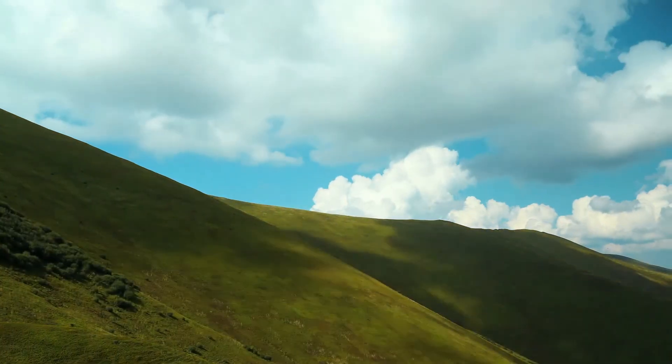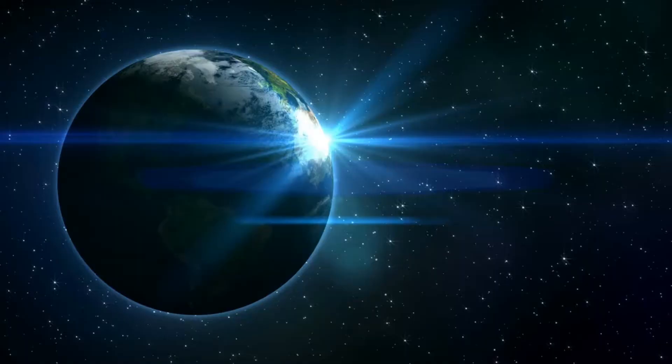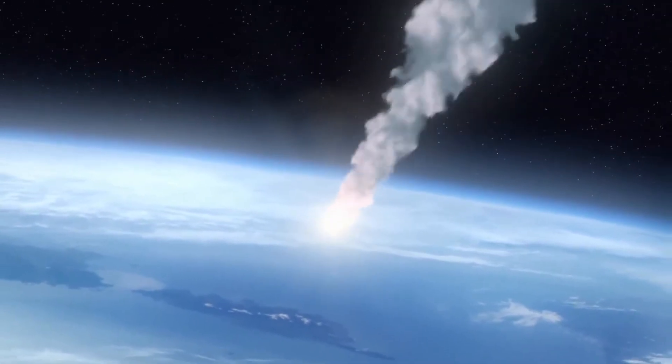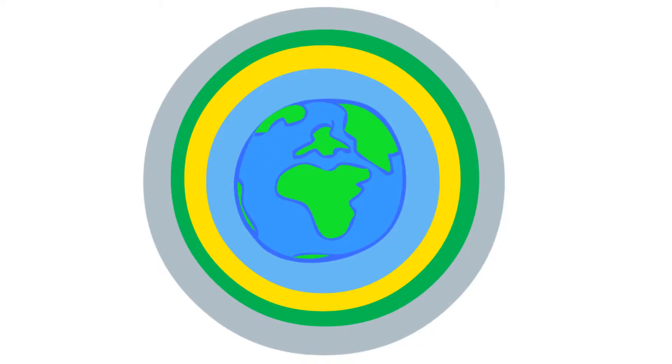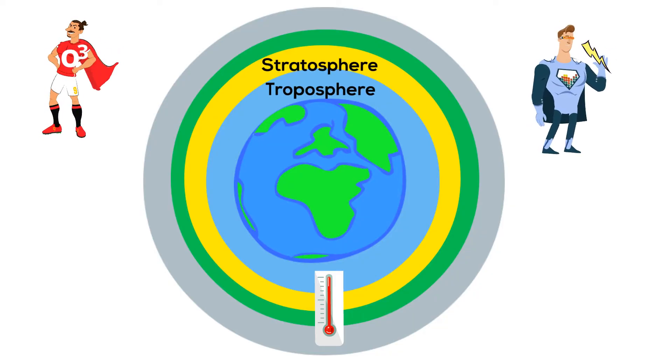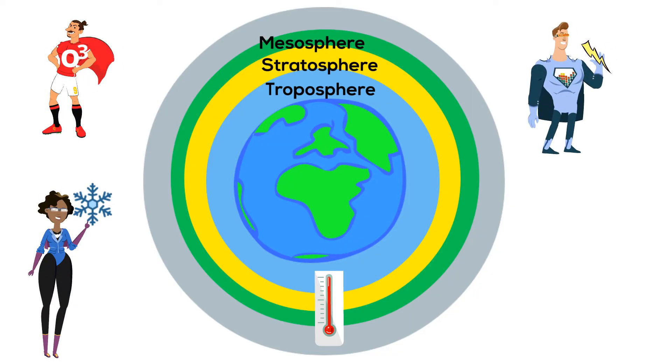Our earth is surrounded by a protective atmosphere. It helps keep the earth warm and protects us from comets and meteors. This atmosphere can be divided into four layers separated by changes in air temperature. These layers are the troposphere, the stratosphere, the mesosphere, and the thermosphere.